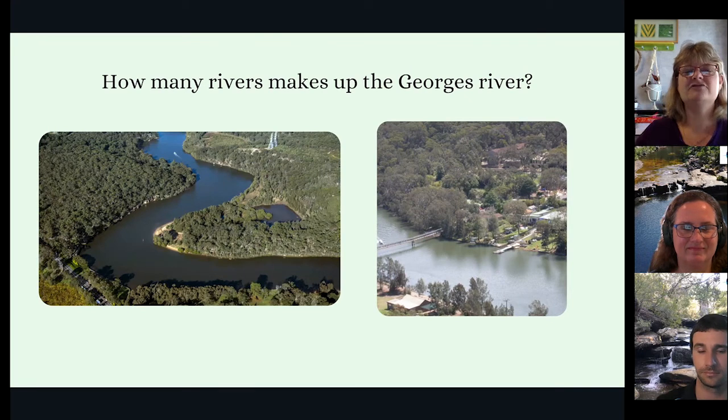How many rivers make up the Georges River? Well, the main river is the Georges River, but there is another river which flows into it about halfway along its length. That one is called the Warrinora River. There's also a number of creeks, which are much smaller, which flow into both of these rivers.